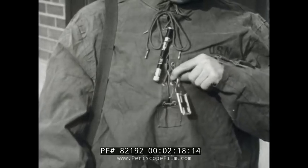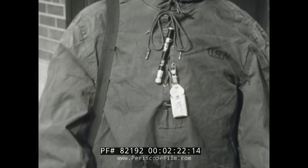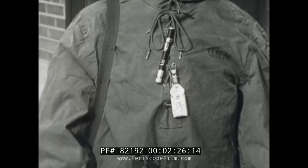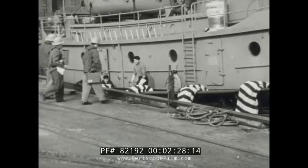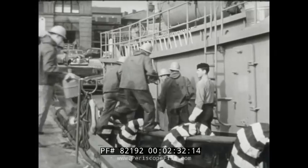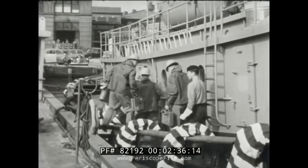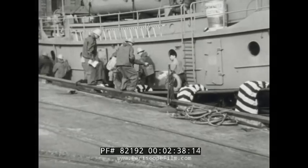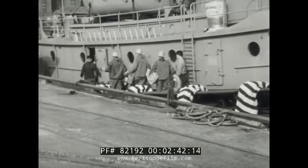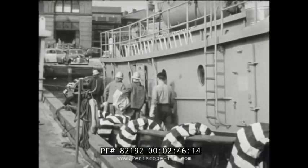By wearing film badges and dosimeters, the dose a workman receives is measured and recorded. These records help guard against overexposure. This is the initial survey and boarding party, which takes along survey instruments to detect and measure radiation and determine the condition of the ship. It consists of a ship superintendent qualified to handle radiological decontamination, the pilot, monitoring teams, deckhands, and advanced planning people.